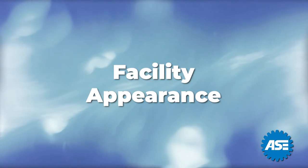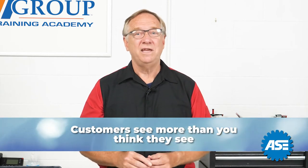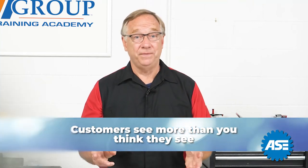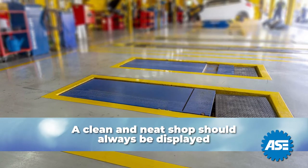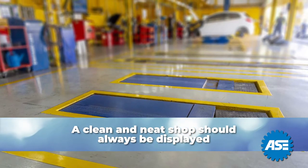Beyond your own appearance is that of the facility. Customers see more than you think they see. In many cases, they may not know what they are looking at, but they are forming an opinion. To the extent possible, a clean, neat shop should be displayed. If you have no control over this, then limit the areas or time you have a customer exposed to it.